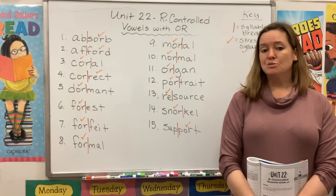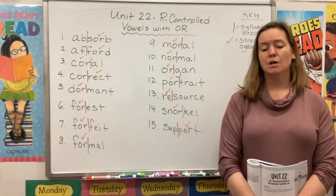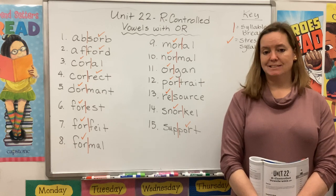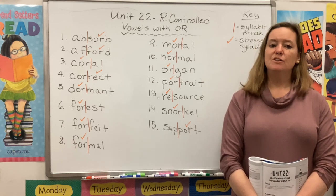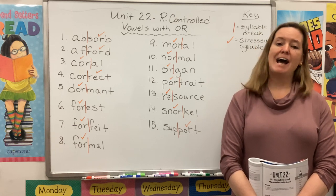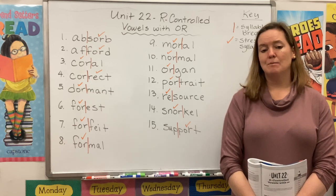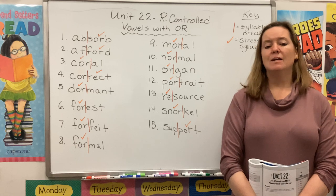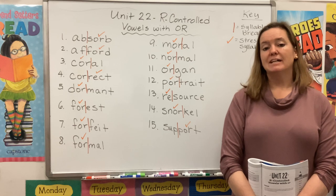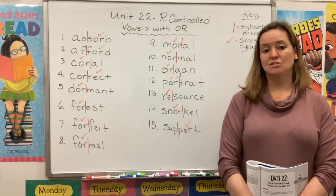So last week we started our conversation about R-Controlled Vowels. We reminded ourselves that A-R says 'ar' in a stressed syllable. You already knew that in words like car, star, and hard. This past week, we looked at those R sounds as they appeared at the beginning of a two-syllable word, like harbor or garden, and we noticed that A-R keeps its sound as long as it's in the stressed syllable.